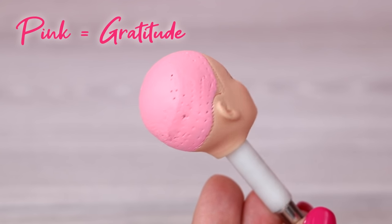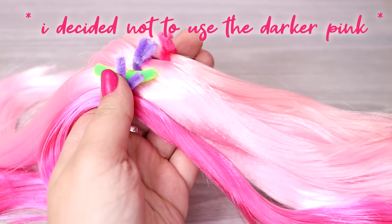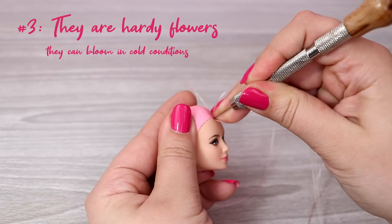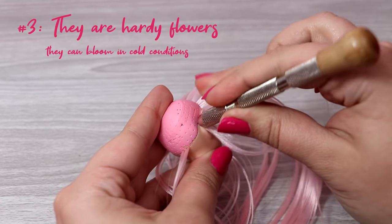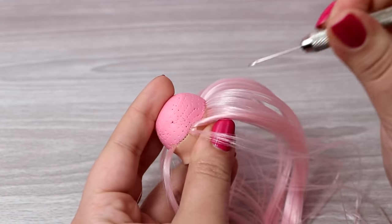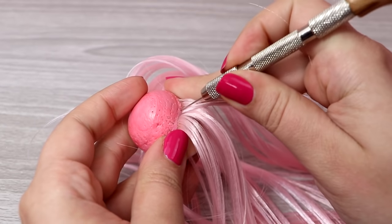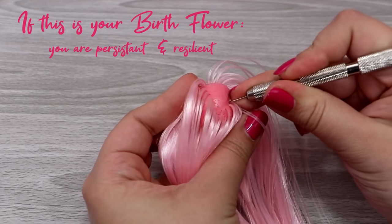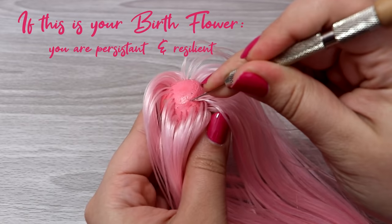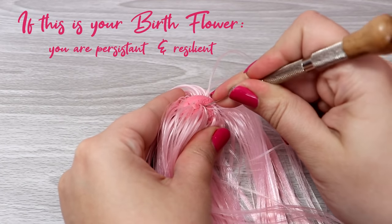Each color has a different meaning. I'm using a blend of three different pink colors for her hair. Carnations are very hardy flowers — they can bloom in cold conditions, which a lot of flowers cannot do. So maybe if this is your birth flower, you can relate to this trait. You're very persistent and you have a lot of resilience, and that means you're able to bounce back from the hard and difficult times in your life.